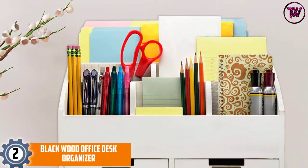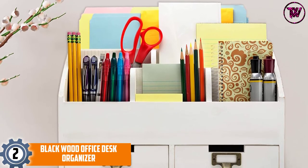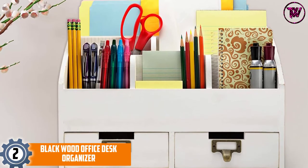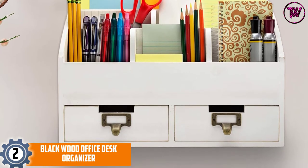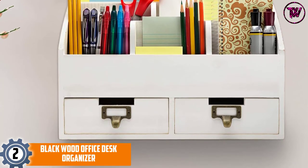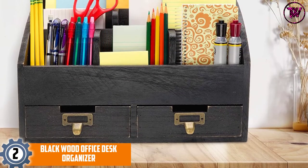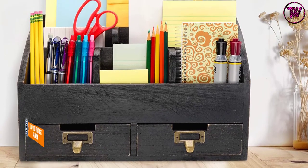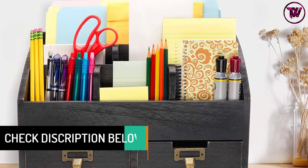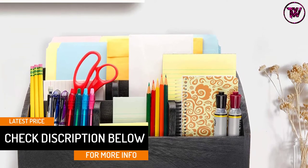At number 2, the Black Wood Office Desk Organizer. This wood desk organizer offers premium and quality materials, with solid wood material composition and a handcrafted build, making it a durable and long-lasting piece of furniture. It has a black wood finish that gives a dark enchanting vibe to your home.